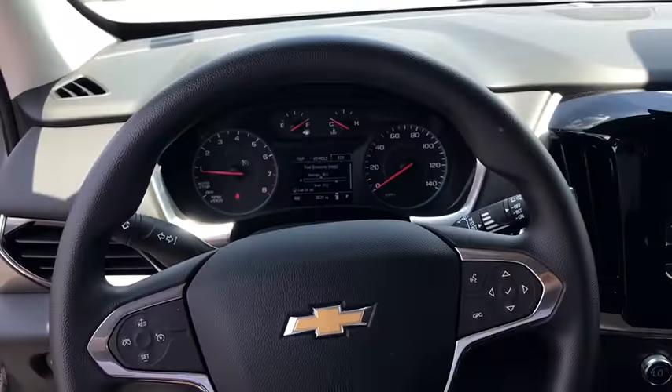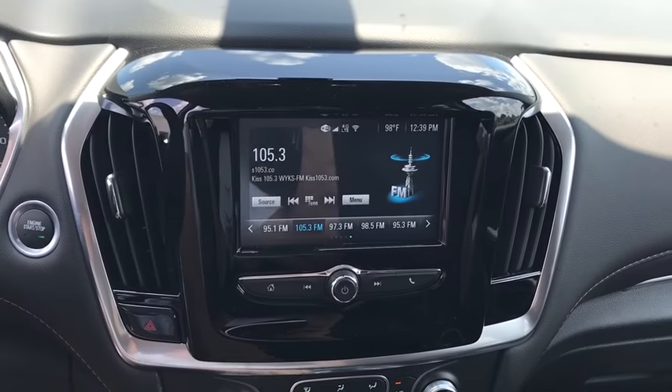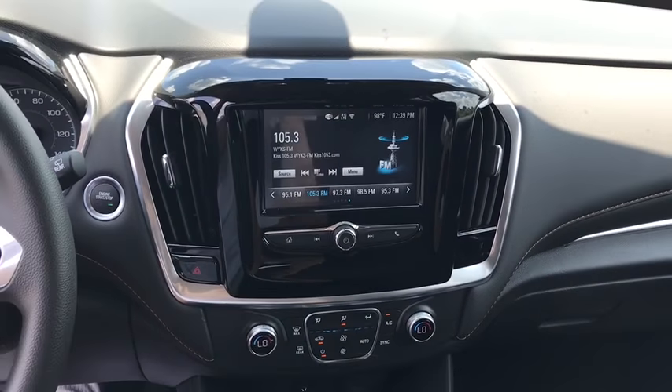Trip computer, remote keyless entry, tachometer, panic alarm, brake assist, front reading lamps, tilt steering wheel, front bucket seats, driver vanity mirror.